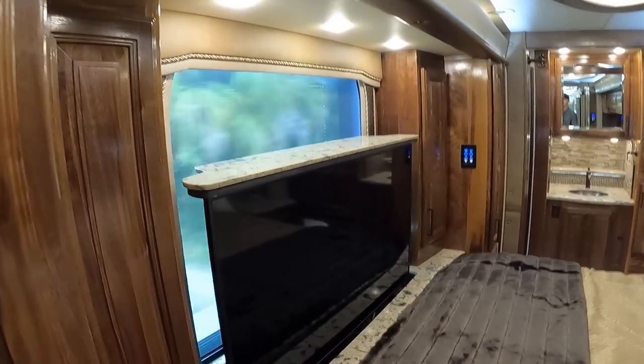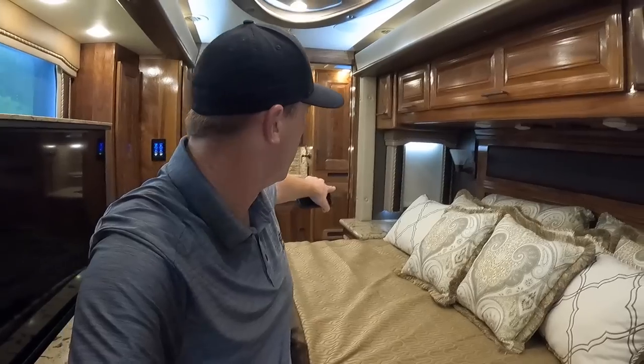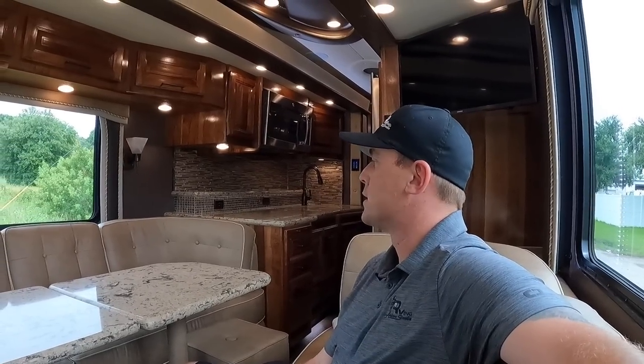We're going over some bumps here in Florida, but you can get to that big king-size bed no problem. With that Televator up, we don't see the huge window there. This is a rear engine — we've got that big X15 going back there, so a little bit of noise. Let's go up here to the middle of the coach — you can see a lot of seating here with the slide-outs in. Really comfortable even going down the road.